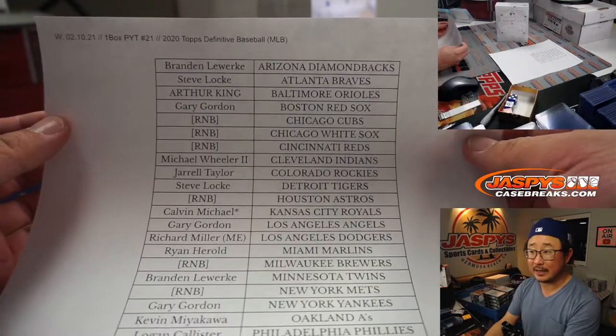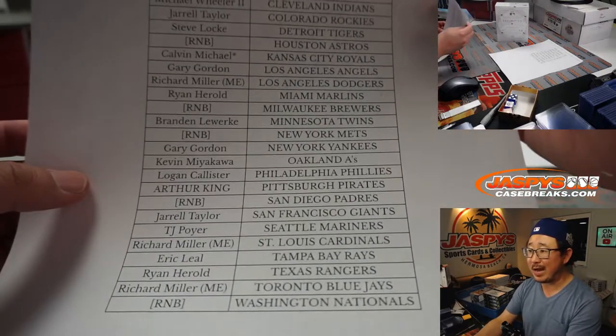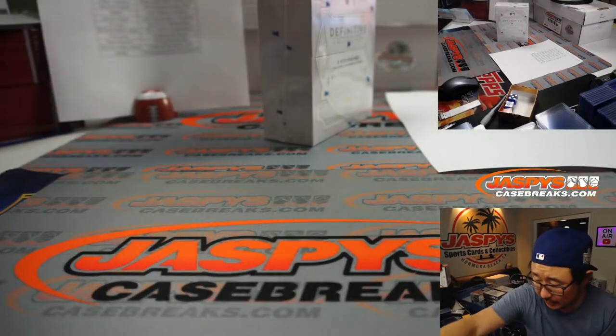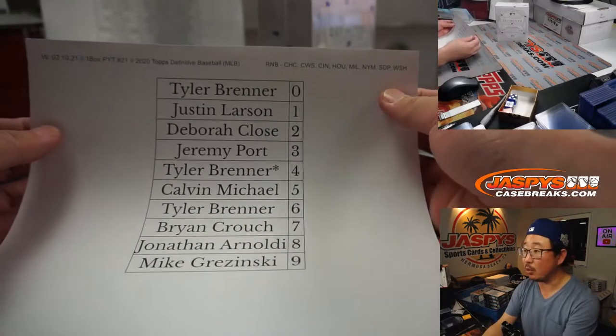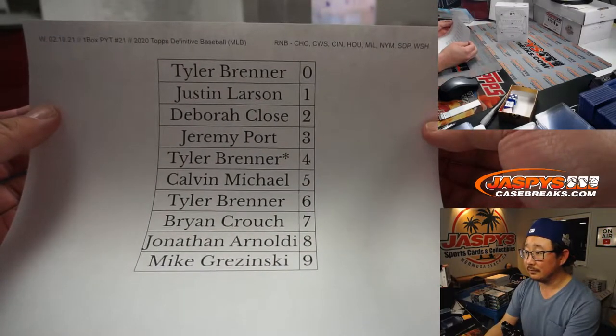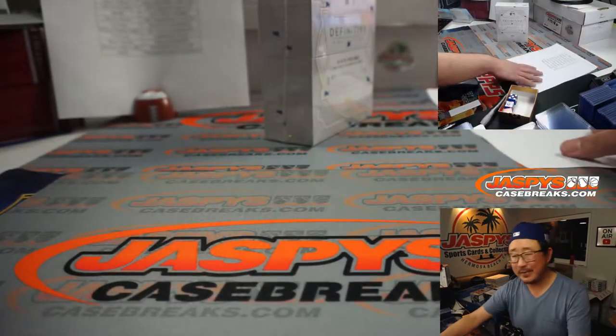Big thanks to everyone here for getting into the action. You can notice that there are some RNB spots right there. That means random number block — those teams were pulled out and turned into a random number block break, essentially. If you go to our FAQs, you'll be able to learn all about that if you're not familiar with how these work. Basically a serial number break.